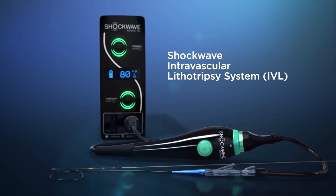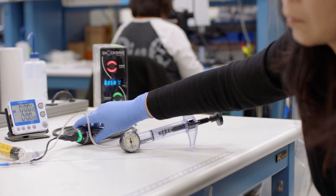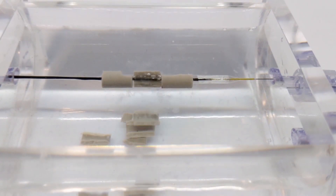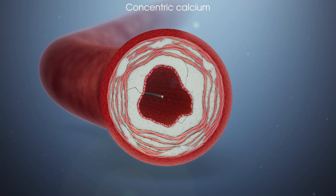IVL is an acronym that stands for intravascular lithotripsy. It's essentially allowing sound or acoustic waves to break up calcification in arteries. People are living longer, which also means more and more patients have really dense, challenging calcium.